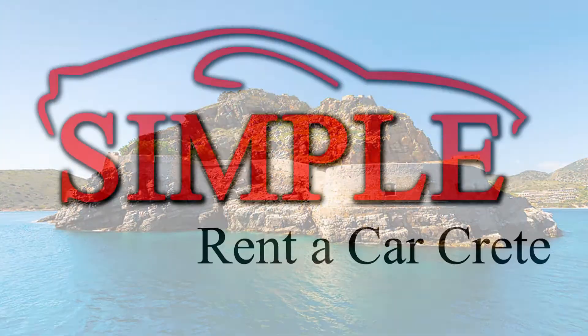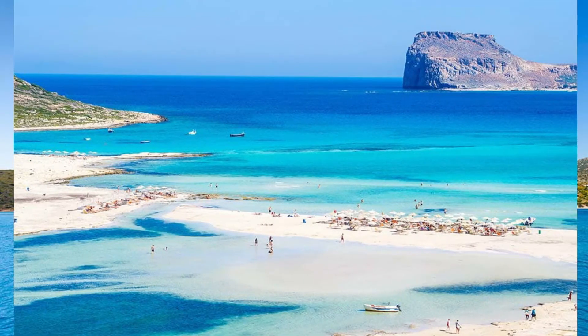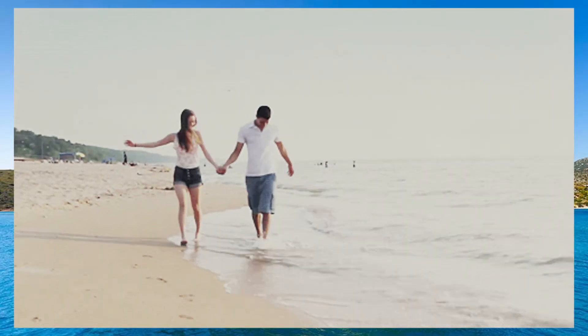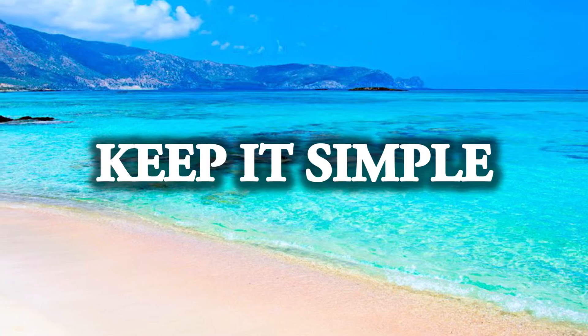Hi there, this is Manos from Simple Red in the Car and in this video I would like to point out the 5 most sandy beaches in Crete. Of course my interest will also be on the beauty of the beaches, but I will try to focus on sandy beaches — beaches where it's easy to walk. Whatever beaches you prefer or whatever excursions you make, my advice is to try to keep it simple.